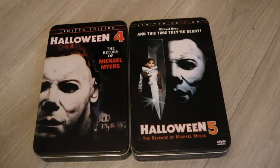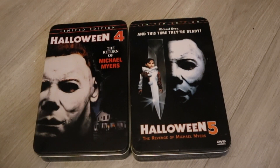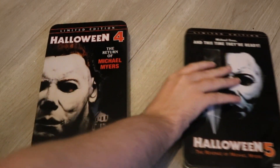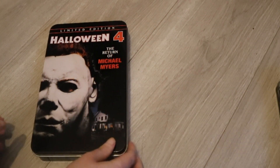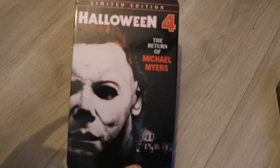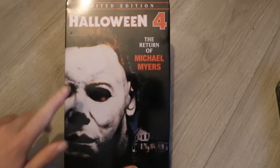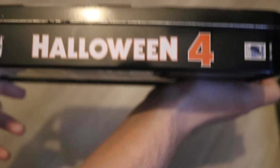For the two, I paid £70 for both of these together. I think that is an absolute bargain for something like this, because I have seen them go for much more than that. So let's move the Halloween 5 tin out of the way and take a look at the Halloween 4 tin. Of course it has the Halloween 4 logo, The Return of Michael Myers, the iconic mask, and the Myers house. Around the side it has Halloween 4.